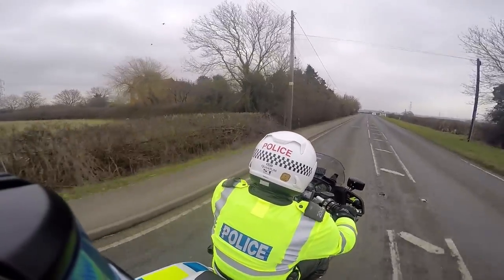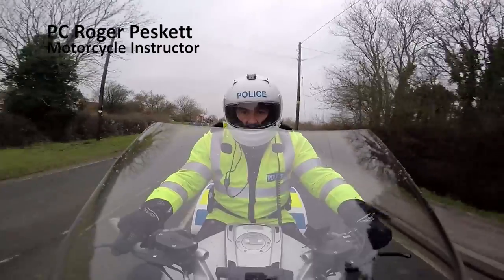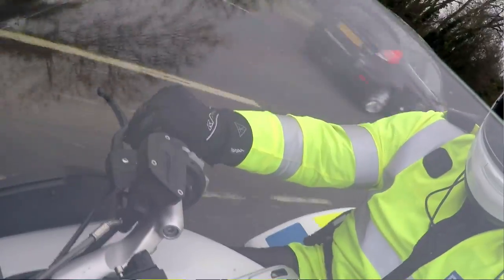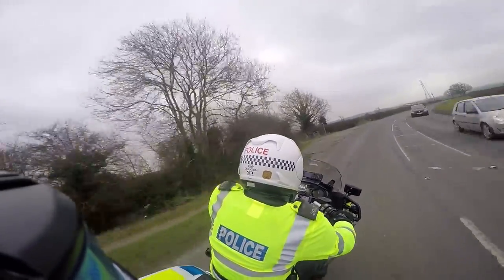National speed limit ahead — advance warning for some double bends, preparing for those prior to increasing speed. Checking the mirrors for anyone overtaking; no lorry coming — saw that over the hedgerows. Near side position maintained.